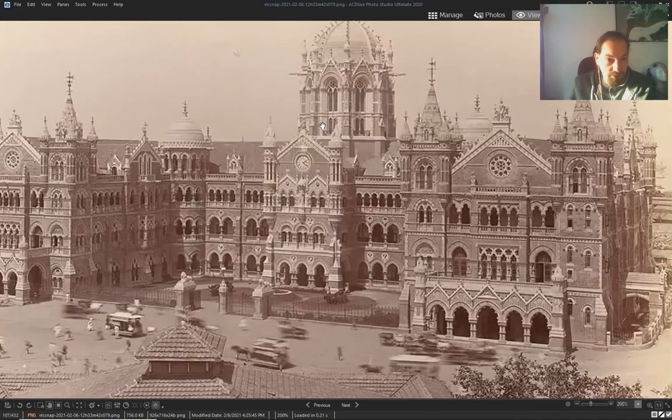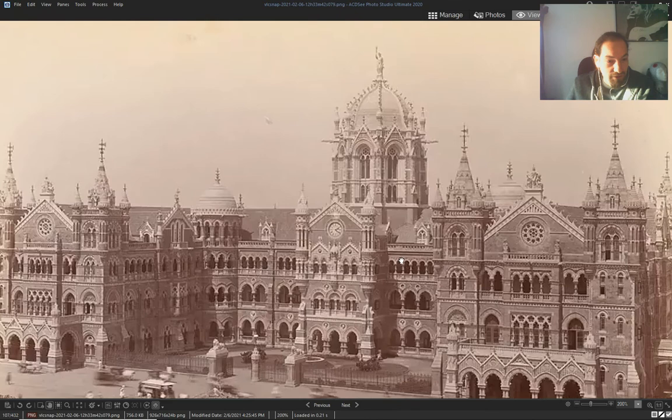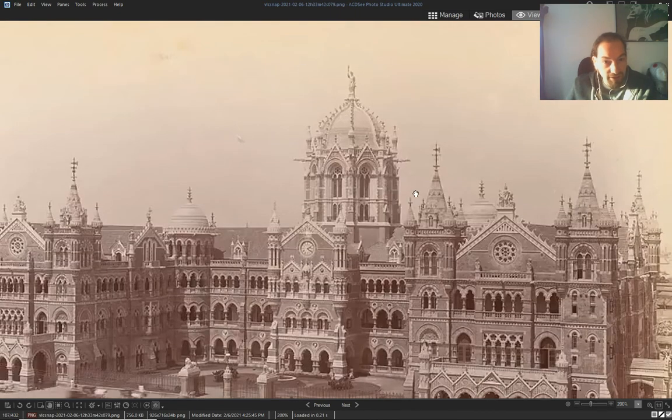I'm going to show you — look at this airship down there, and this is a landing pad for airships. I'll show you later how they did it.